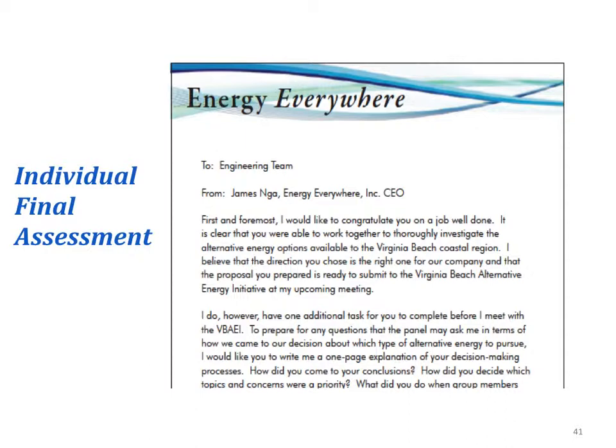Problem debriefing also includes an individual final assessment. Up to this point, students have been doing a lot of work in groups. This exercise asks each student to think about the alternative that was selected and presented to the Virginia Beach City Council and to either defend or critique that solution.